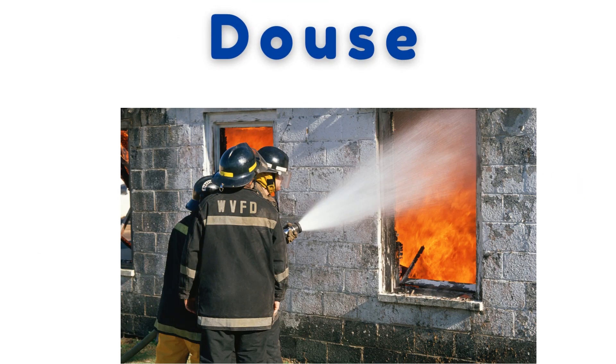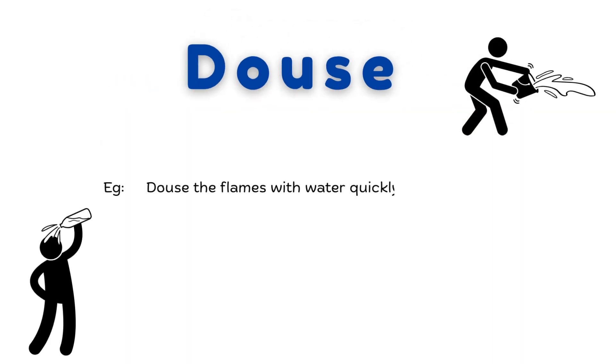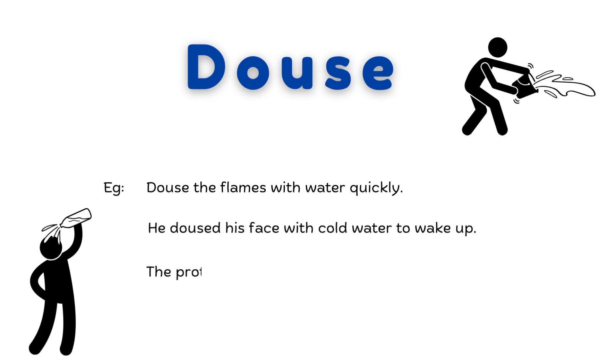Douse. Pour liquid over; extinguish with liquid. Douse the flames with water quickly. He doused his face with cold water to wake up. The protesters were doused with water from a fire hose.